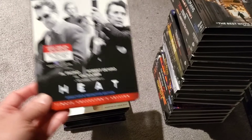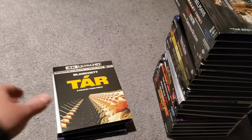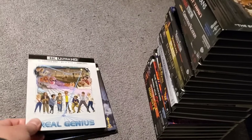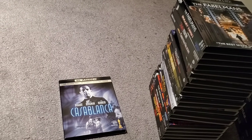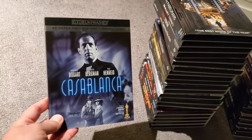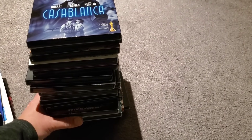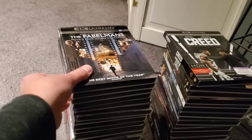We have Heat, Looper, Tár, Real Genius — I thought it was a boutique label for a second — and Casablanca. My pile is starting to fall over!